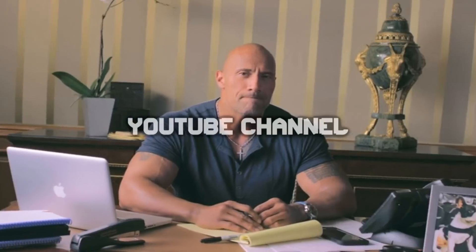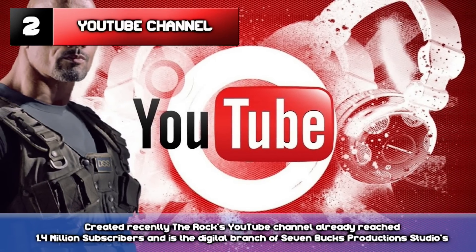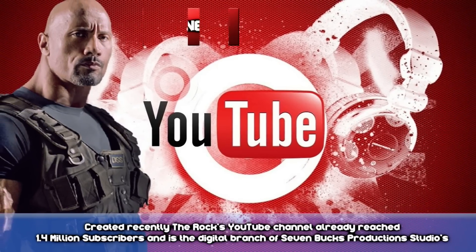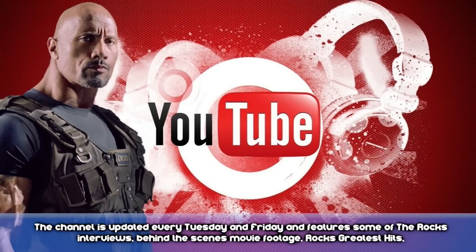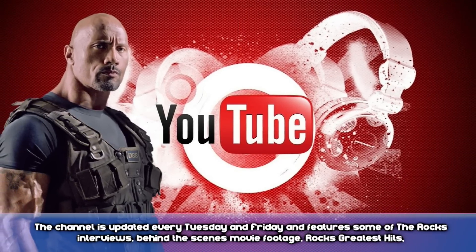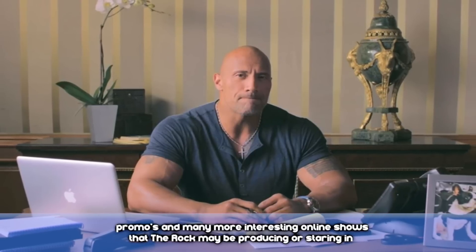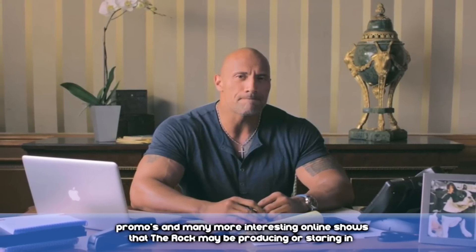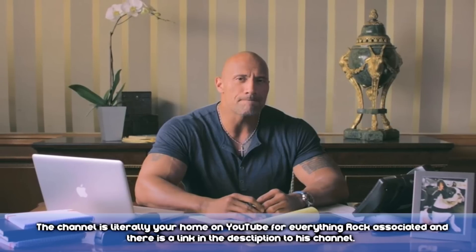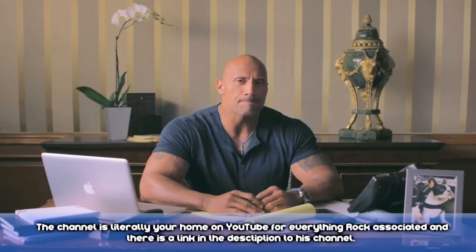Number 2: YouTube Channel. Created recently, The Rock's YouTube channel already reached a total of 1.4 million subscribers, and it's the digital branch of Seven Bucks Production Studio. The channel is updated every Tuesday and Friday, and features some of The Rock's interviews, behind-the-scenes movie footage, The Rock's greatest hits, promos, and many more interesting online shows that The Rock may be producing or starring in. The channel is literally your home on YouTube for everything Rock-associated, and there is a link in the description below to his channel.